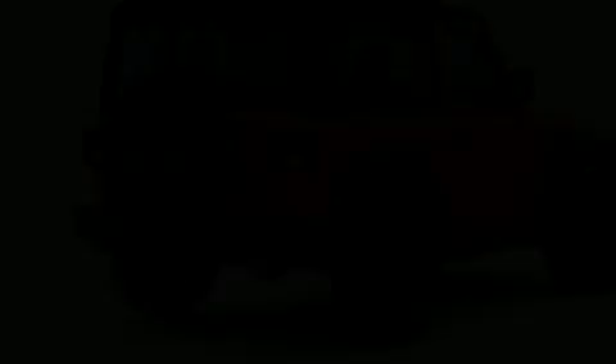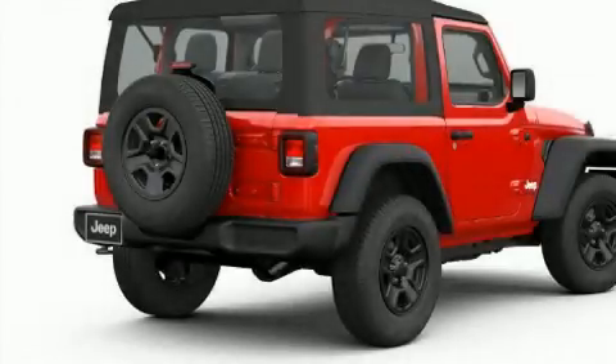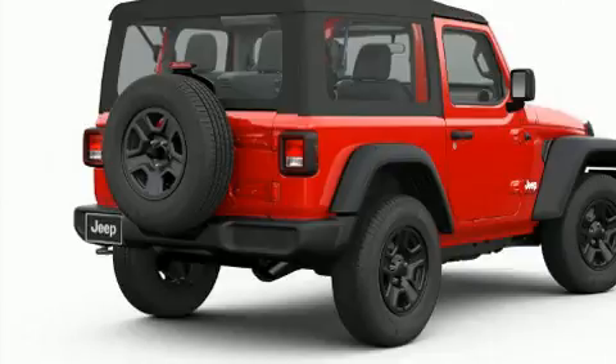Outstanding design defines the 2019 Jeep Wrangler. This two-door, four-passenger convertible leads among competitors in its segment.